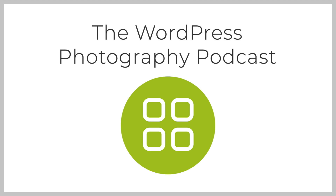You've been listening to the WordPress Photography Podcast. To listen to other episodes and to subscribe to the podcast via iTunes, Stitcher, Google Play, and more, please visit imagely.com/podcast.